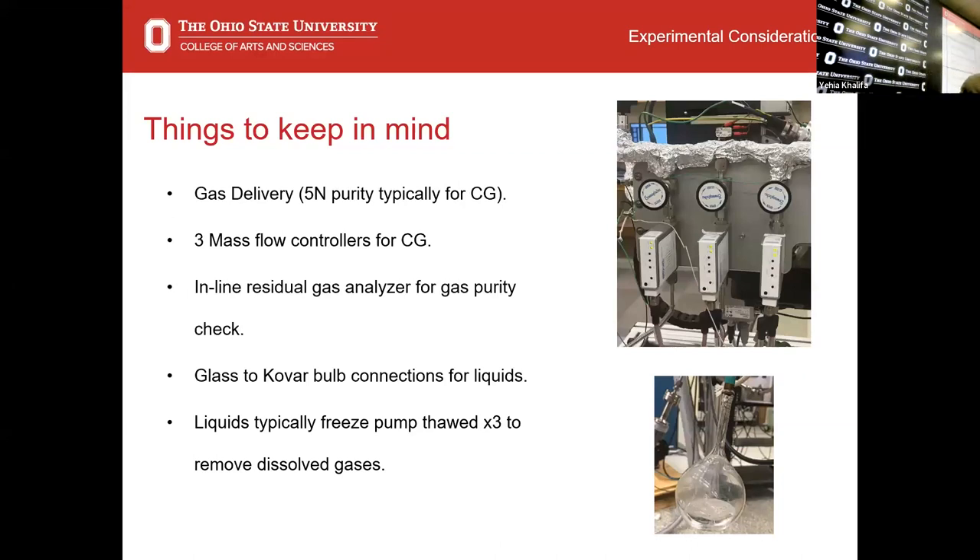For introducing gases we use mass flow controllers. But for liquids, we use Swagelok connections with liquid bulbs that we fill with whatever liquid we're interested in, and pull off the vapor — not too different from a bubbler. Because we're very surface sensitive, we always freeze-pump-thaw our liquids. Water, for example, has a decent amount of dissolved CO₂ or carbonic acid. When you pull a vacuum on water, that carbonic acid converts back to CO₂ and escapes, so without freeze-pump-thaw you'll introduce a lot of carbon into the chamber and your sample surface will be covered in carbon.